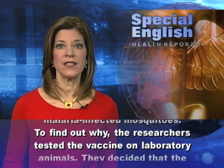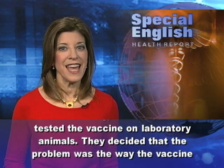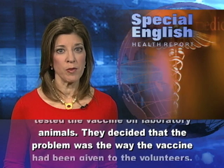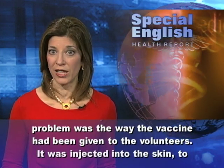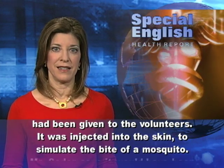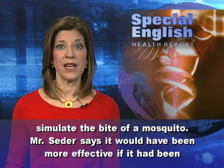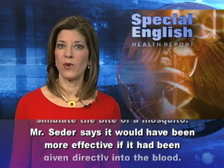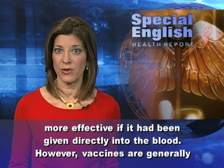To find out why, the researchers tested the vaccine on laboratory animals. They decided that the problem was the way the vaccine had been given to the volunteers — it was injected into the skin to simulate the bite of a mosquito. Seder says it would have been more effective if it had been given directly into the blood.